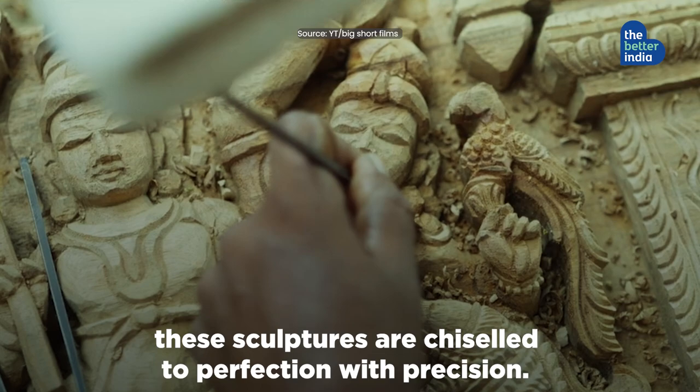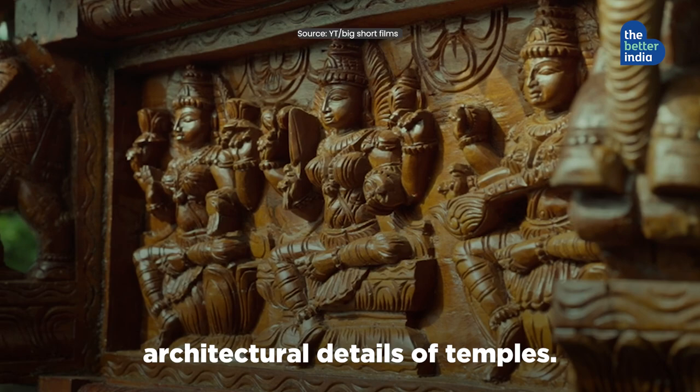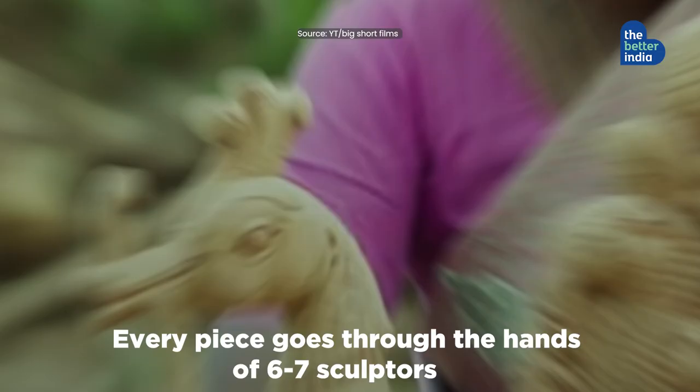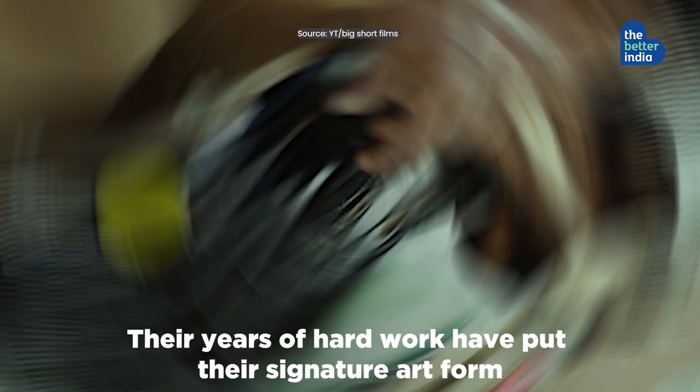Carved out of rain tree wood, these sculptures are chiseled to perfection with precision. Tamampatti art focuses on the architectural details of temples. Every piece goes through the hands of six to seven sculptors to achieve a fine texture and glossy finish.